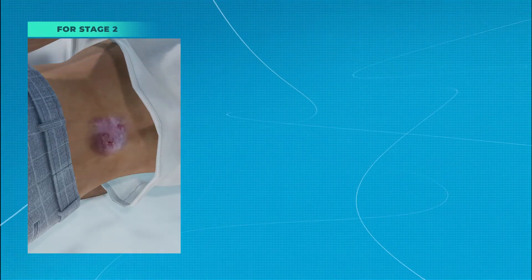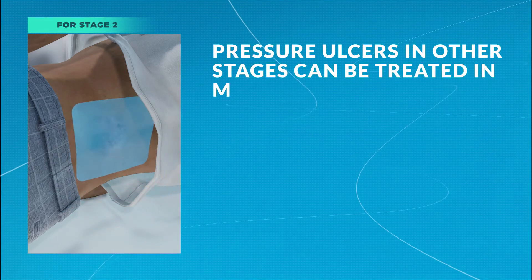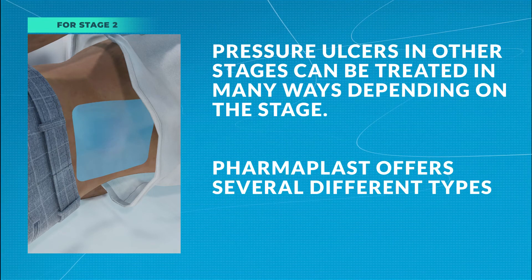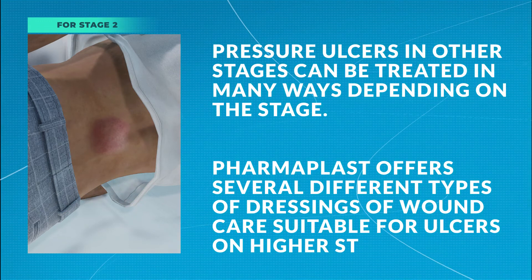Pressure ulcers in other stages can be treated in many different ways depending on the stage. Pharmaplast offers several different types of dressings for wound care suitable for ulcers at higher stages.